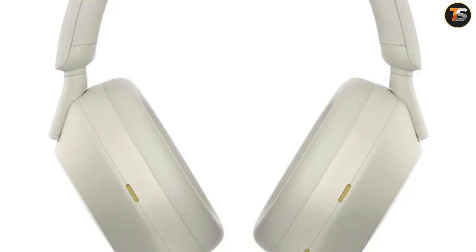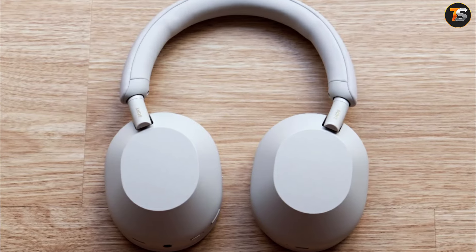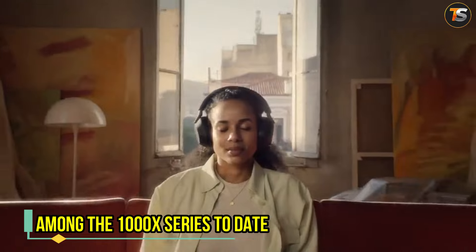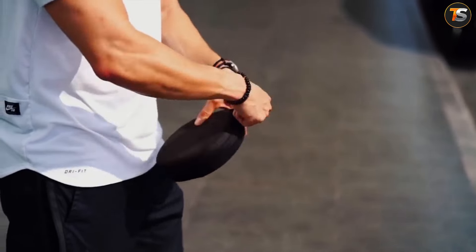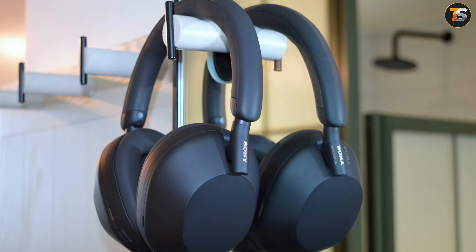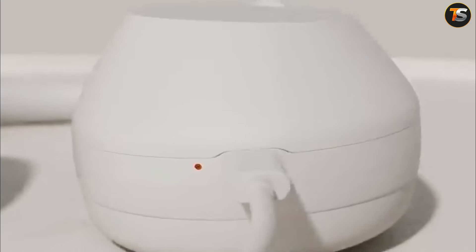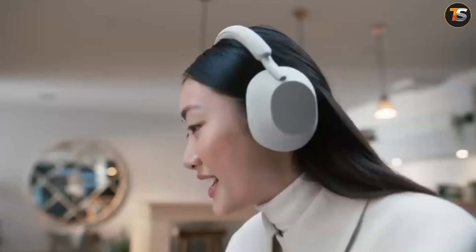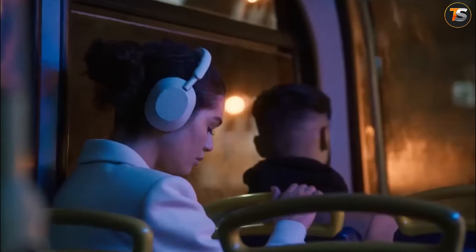Ever heard of Sony's noise-cancelling headphones? This super cool gadget is the modern flagship noise-cancelling headphone — possibly the best-sounding set among the 1000X series to date. That is why it is common in libraries and on planes. If you are thinking of buying a pair of noise-cancelling gadgets, consider this one as a very good investment. The Sony WH-1000XM5 transforms any space into a student study oasis.